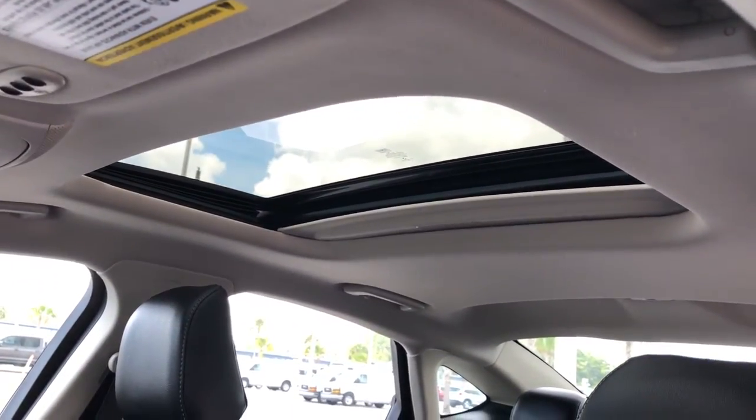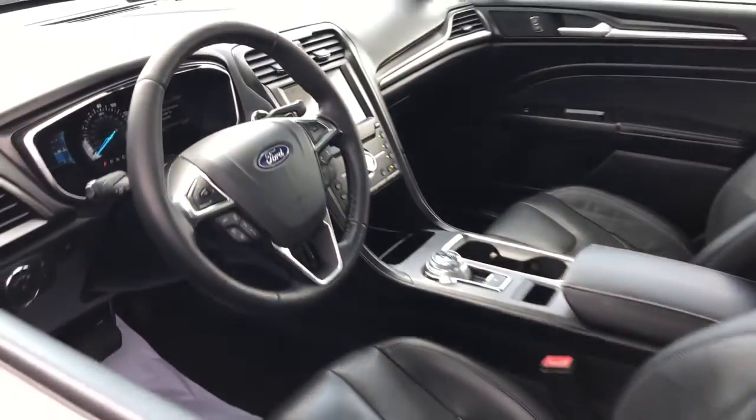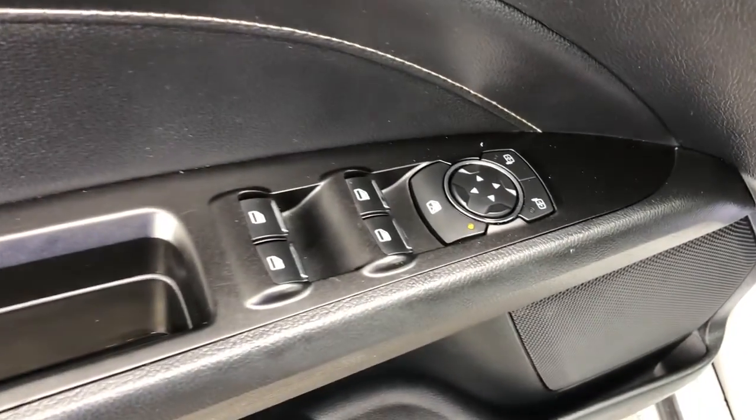These are just some of the great options this vehicle comes with: navigation system, keyless entry, sun moonroof, power passenger seat, fog lamps, backup camera, dual zone AC, power driver seat, heated front seat, aluminum wheels.